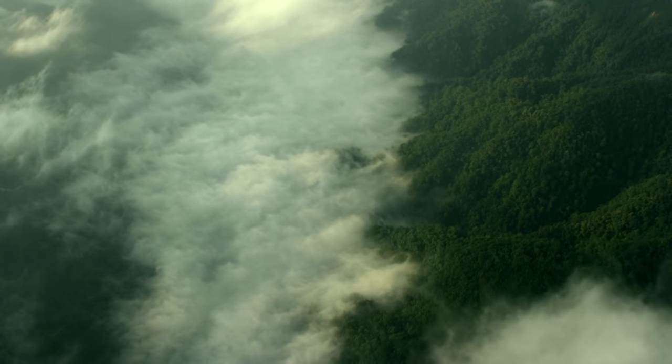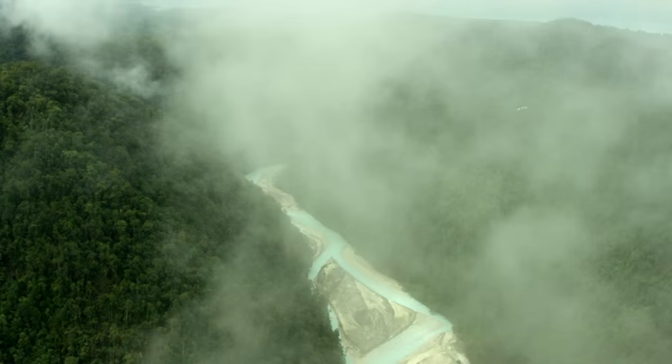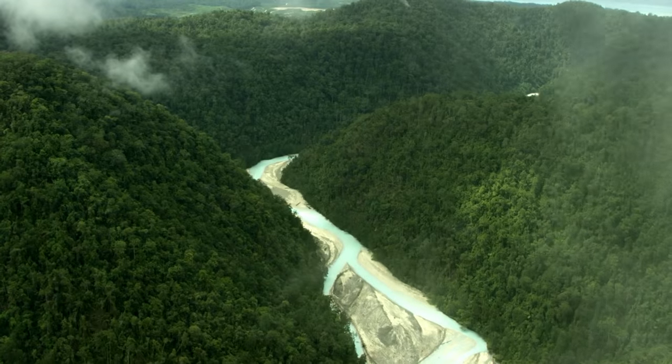I think every good expedition story has that edge of the unknown, like you're not entirely sure what you're getting into. You feel like you know some of the building blocks for it, but you have no idea how it's going to unfold.